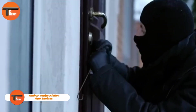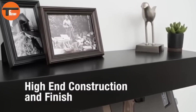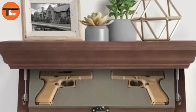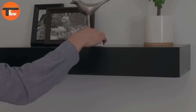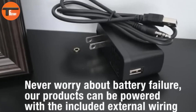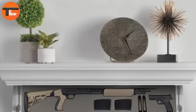Timber Vault's hidden gun shelves offer a perfect mix of style and security. These high-quality shelves are made from exceptional hardwood, designed to blend seamlessly into any home decor, keeping your firearms and valuables discreetly hidden. Unlike traditional magnet-based systems, Timber Vaults use advanced RFID technology — meaning only your specific access card, key fob, or RFID tag can unlock the compartment.